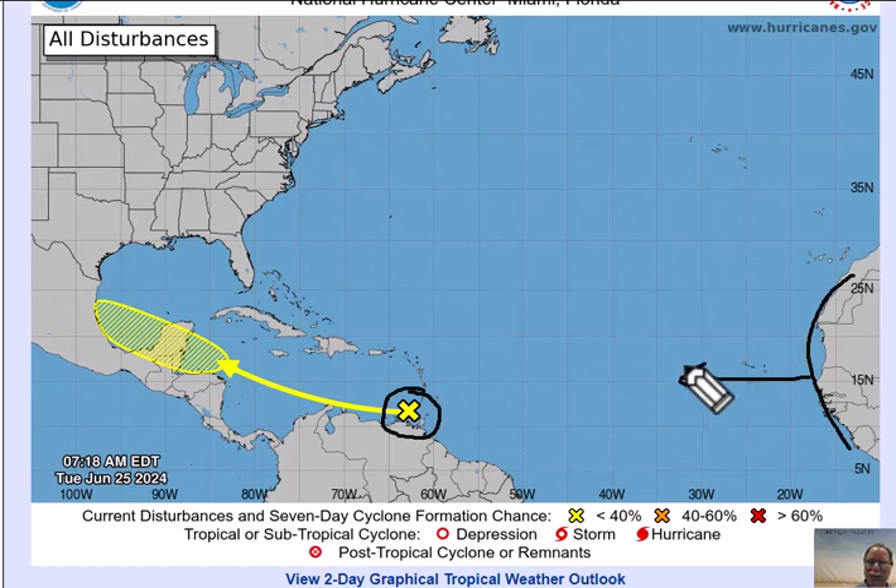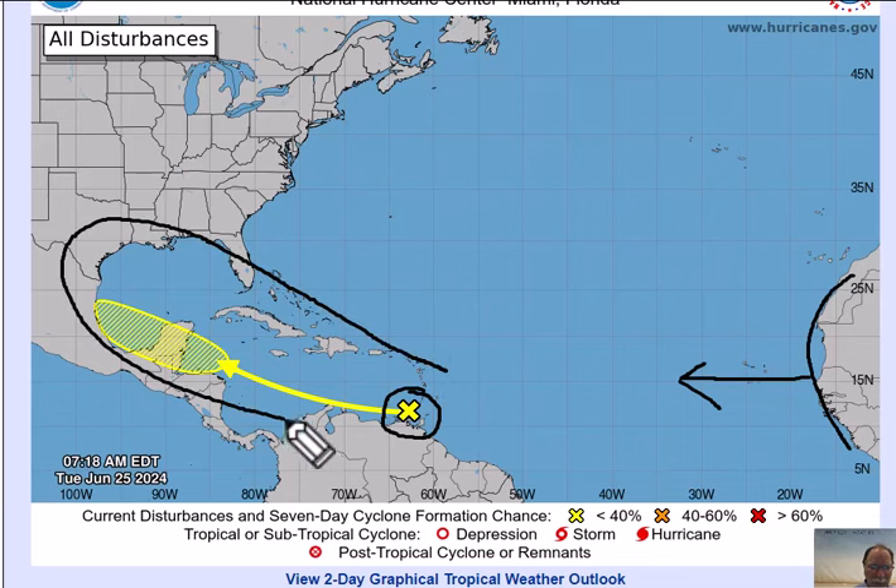Whether or not it reaches a named tropical storm — probably not, but it's certainly too close to call right now. We've had our first named storm in the same area, Alberto. In the tropical outlook issued a couple of months ago, I thought this region — the Caribbean Sea and the Gulf of Mexico — would be the most active region during the 2024 tropical season, and we'll continue to monitor that situation over the next several weeks.